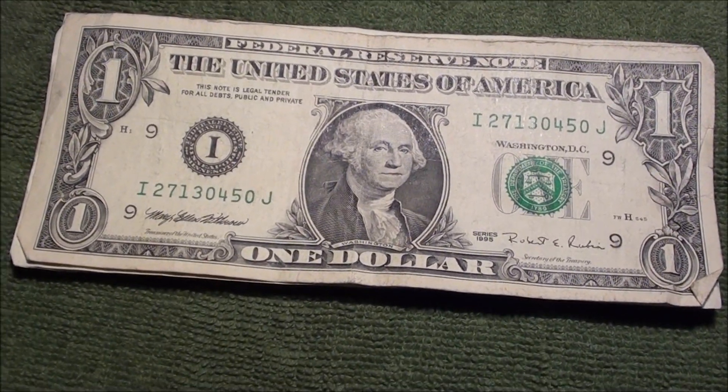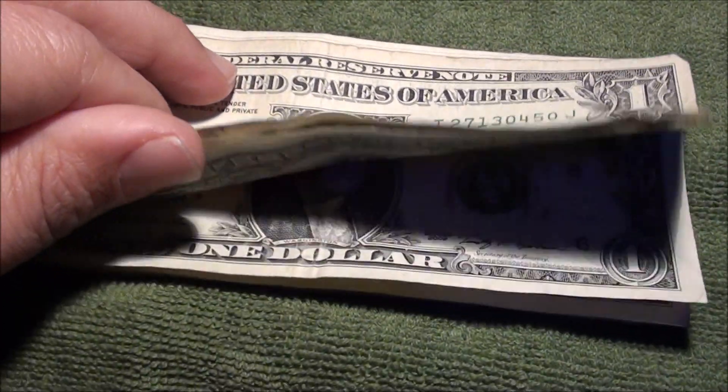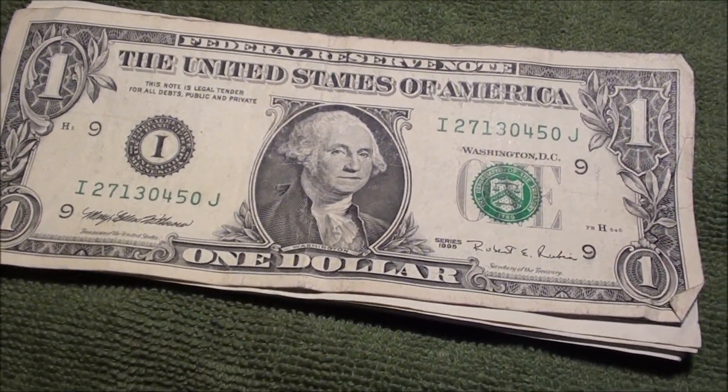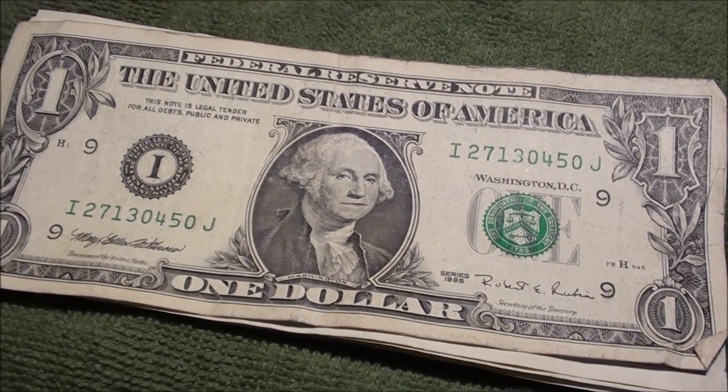What's going on guys? I had this little pile of fines here from a $100 bank strap, and it's been sitting around for a while. I figured I'd make a video of it.